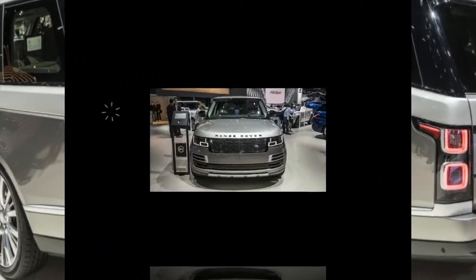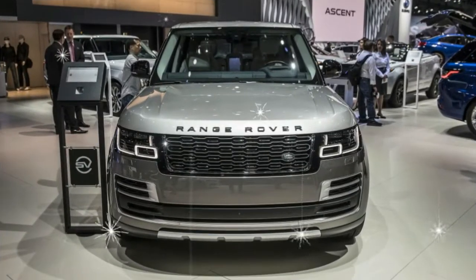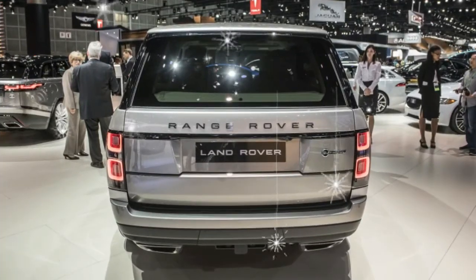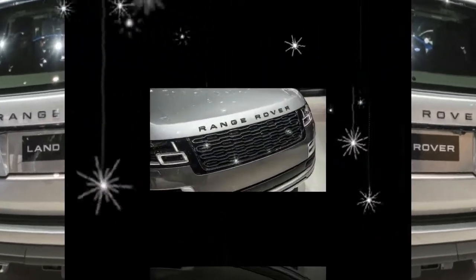Land Rover provides the entertainment as well. Each seat gets its own 10.0-inch touchscreen, and in-car 4G LTE Wi-Fi makes it easy to get on the net.